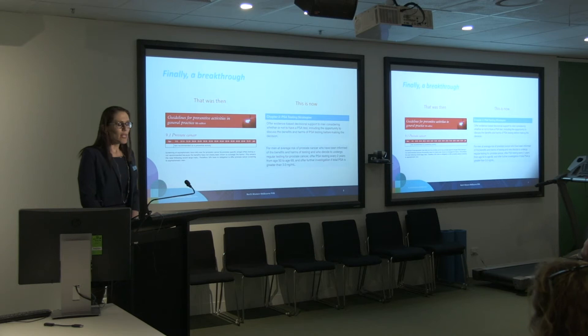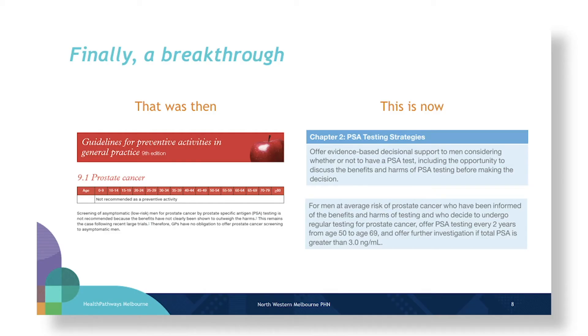Until quite recently, if you're a GP in the audience, you'd recognise what is on the left of the screen — the red book, basically a descriptor for preventative activities in general practice. Prior to 2017, the College discouraged the use of prostate cancer screening due to concerns that the activity would cause more harm than good, and that was how the red book described it: not to be proactive in offering screening in general practice.